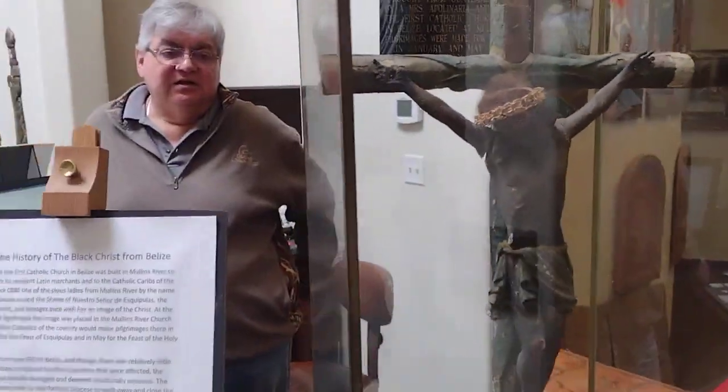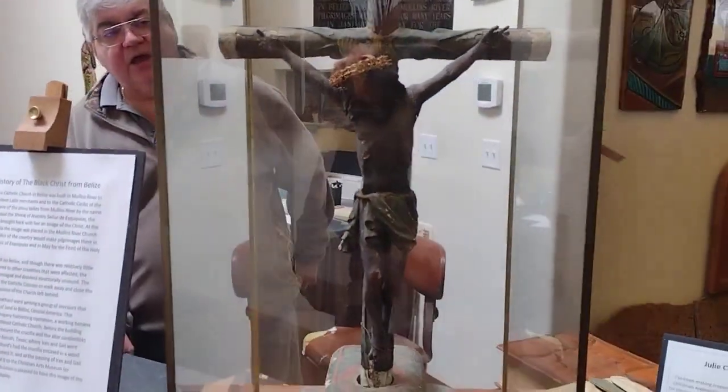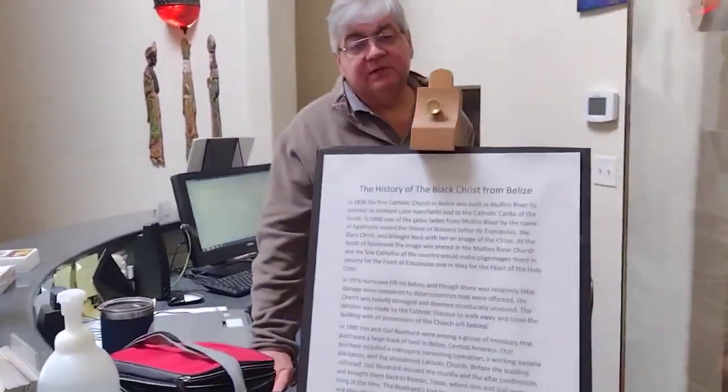Tell us about this cross. I love this — this is our latest piece. This is called The Black Christ. It is from Guatemala. It is 184 years old now.